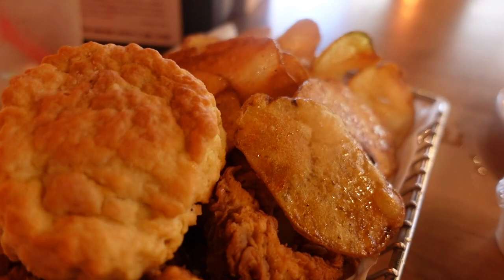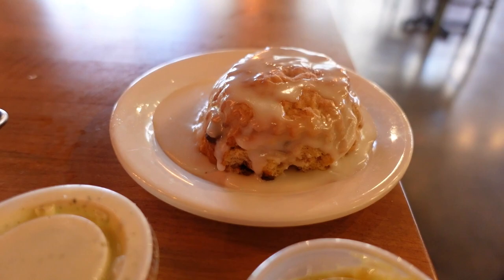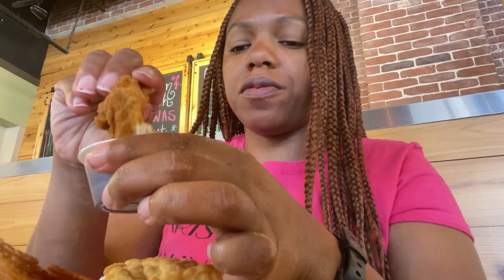A little bit about Maple Street: it was established in 2012 and they have 57 locations. They make everything in-house — the sauces, the biscuits, the chips, the chicken. All of it is made in-house and it's always fresh. Daily fresh made food.